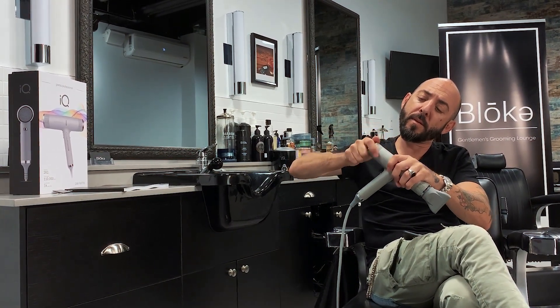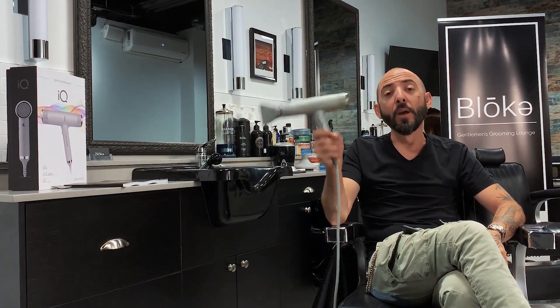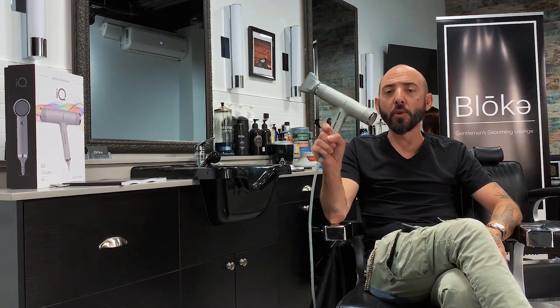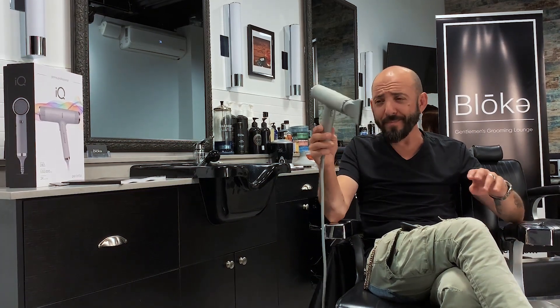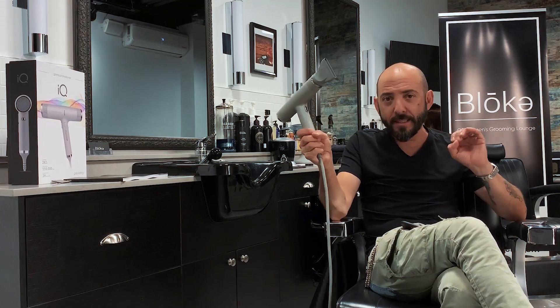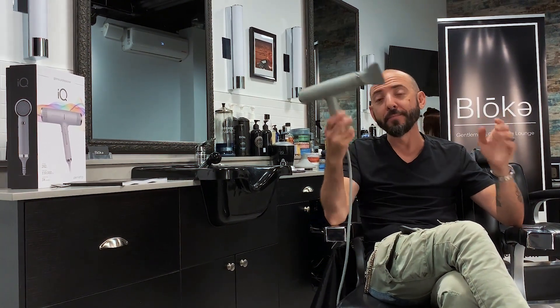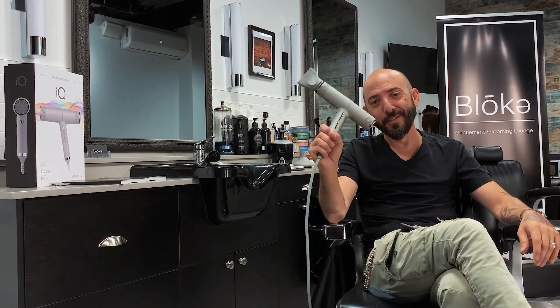And there you have it — the Gamma. It will be out mid-October, I believe I was told. I have to say, I give this a full, full five-star rating. There you have it. Thank you very much. Hope you enjoyed the video.